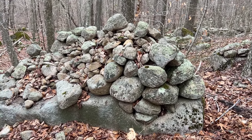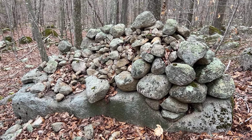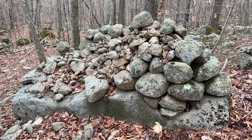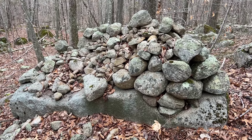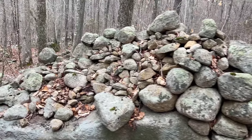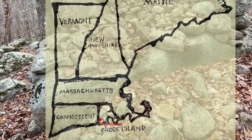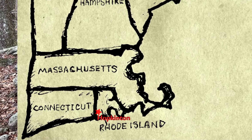Sometimes exploring means appreciating the work others have done. I'm author and researcher Mike Luoma. I joined Harvey Buford, former president of NERA, New England Antiquities Research Association, for a look at part of the Manitou Hassanash Preserve in Hopkinton, Rhode Island.